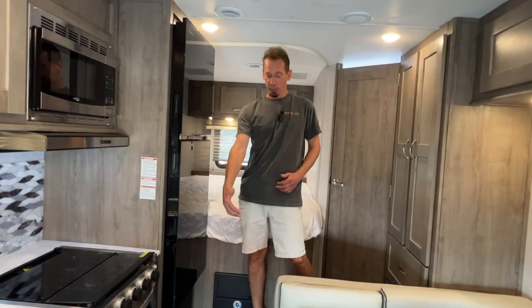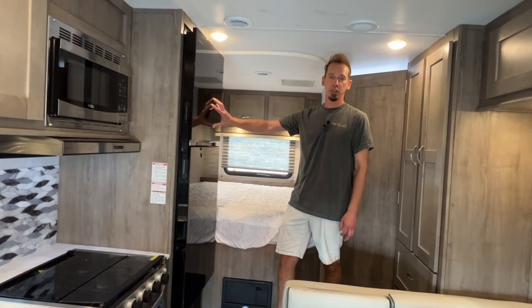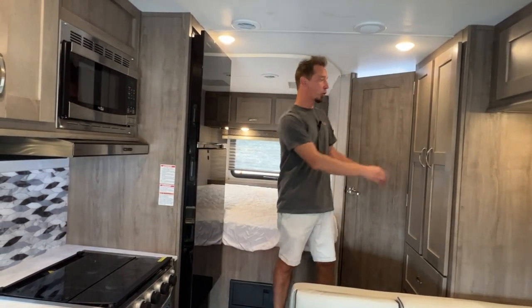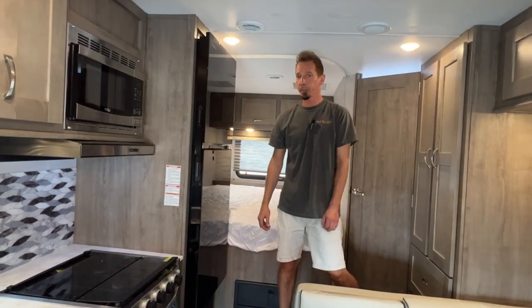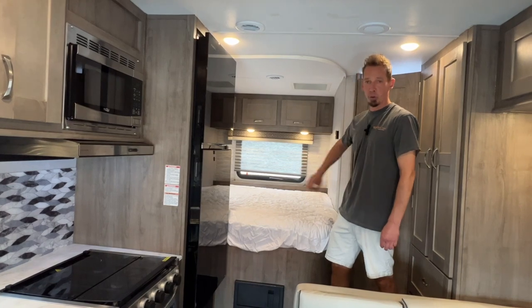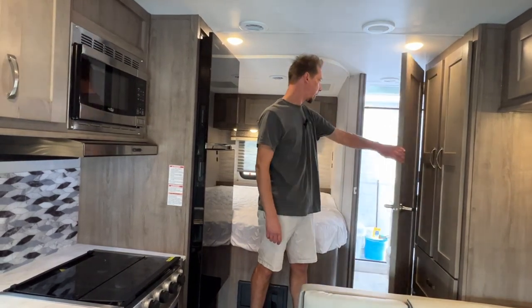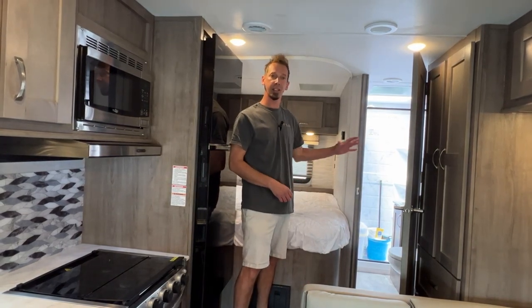There is a little bit of a step up into the bedroom area here. The refrigerator and freezer runs off your house batteries 100% of the time. Right across from that, we have a wardrobe — a couple of doors there and then a couple of drawers down below. In your bedroom, you have your queen-size bed. And the bathroom is in the corner here. You do have a full-size shower, pedal-style toilet, and sink in your bathroom.